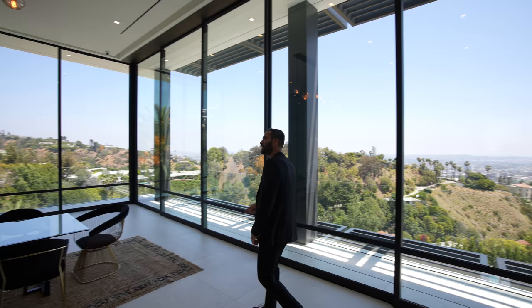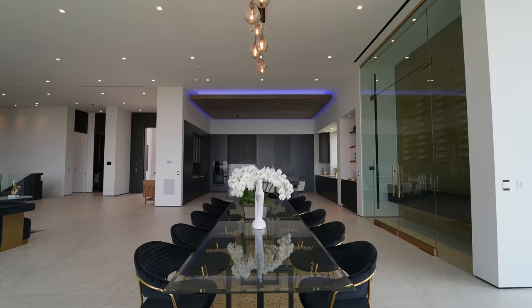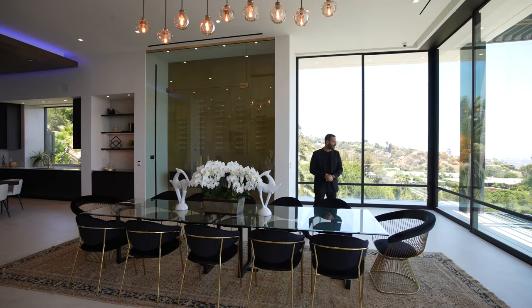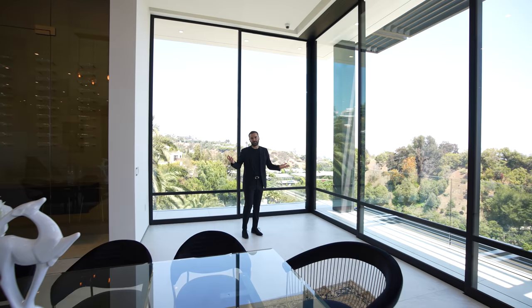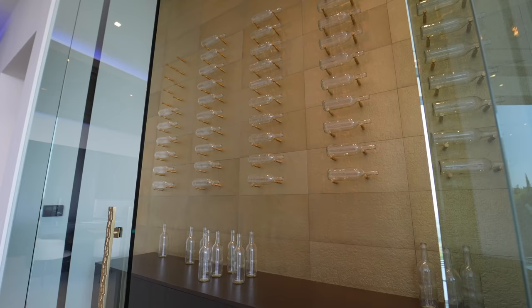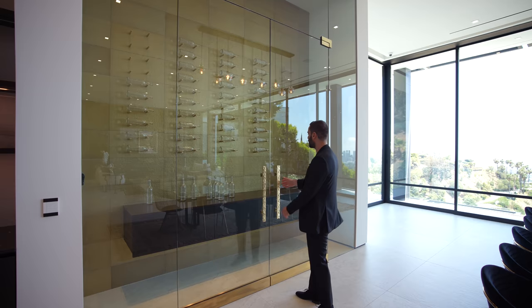Right on the other side, we have the formal dining room area — beautiful table right in the center that seats 12 people, gorgeous brass chandelier right above, super elegant. From this corner, you can see all the way to downtown Los Angeles and even all the way to the ocean. To complement the dining area, we have a temperature-controlled wine cellar with beautiful brass details like door sills and door hinges.